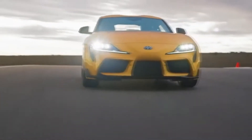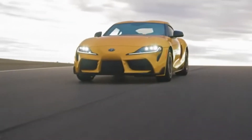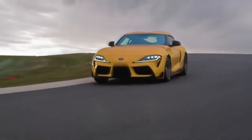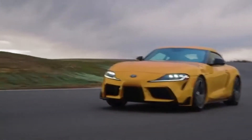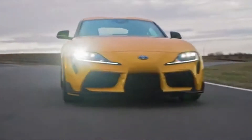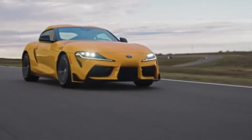The 2020 GR Supra broke from the model's traditions in several areas, and the 2021 version seems to do it again with the first-ever four-cylinder turbo model. Or does it? The new Supra 2.0 becomes the entry model.